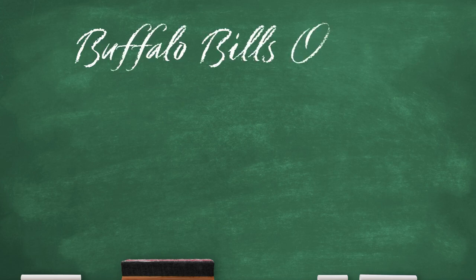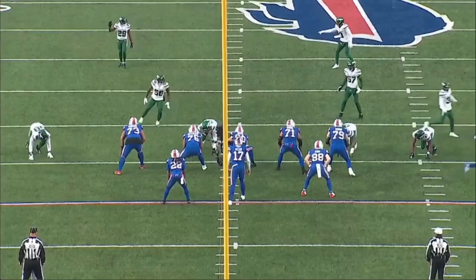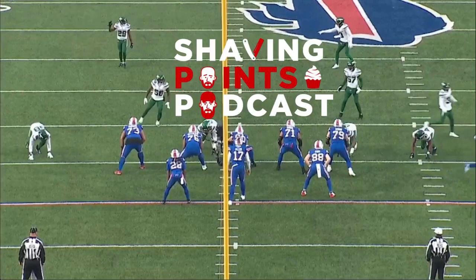Welcome back, folks. My name is Quentin Crisco. You can find me on Twitter and YouTube at Buckestats. I'm here to break down the Buffalo Bills offense in preparation for their week 16 matchup with the Chicago Bears. You can find all my content at Shaving Points Podcast, shaving-points.com, as well as my written content and Chicago Bears-specific podcasting at ONTAP Sportsnet — ONTAPSportsnet.com. Let's jump into it.